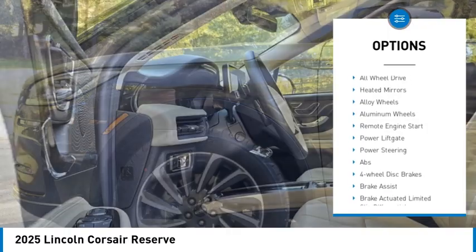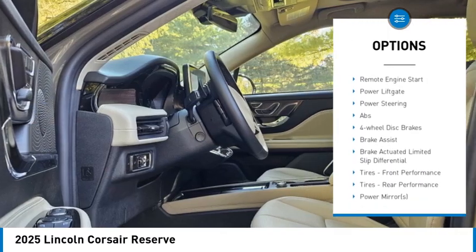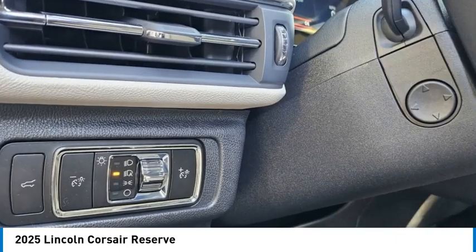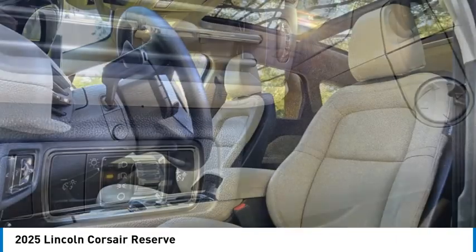rear spoiler, turbocharged, blind spot monitor, all-wheel drive, heated mirrors, alloy wheels, aluminum wheels, remote engine start, power lift gate.